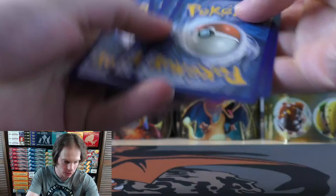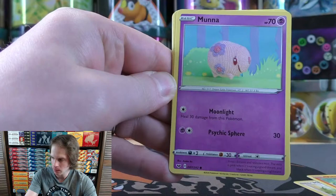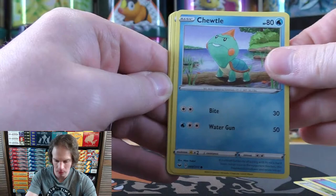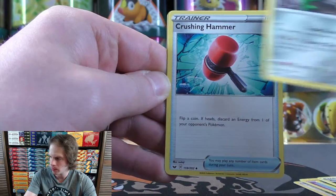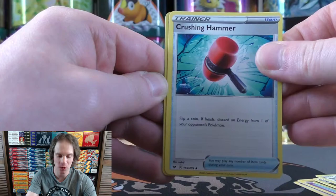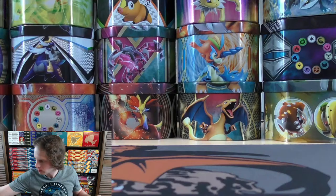Burning Shadows next — hoping for the better pulls. Mincino starts this one. Vulpix, Munna, Roselia, Dewpider, psychic energy, Aurora Energy — an interesting special energy similar to Rainbow Energy. Ferrothorn, Crushing Hammer — a great way to discard energy from your opponent's Pokemon. Reverse holo is a Hoothoot, a common. Rare here would be a Ninetales. Nothing spectacular so far, onto Cosmic Eclipse.